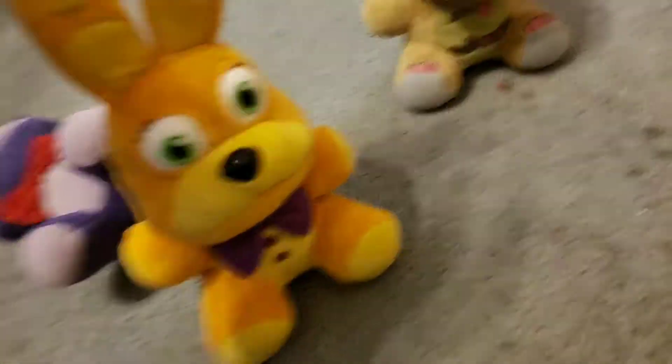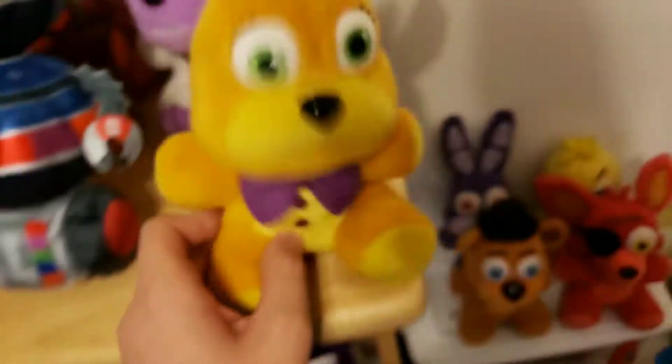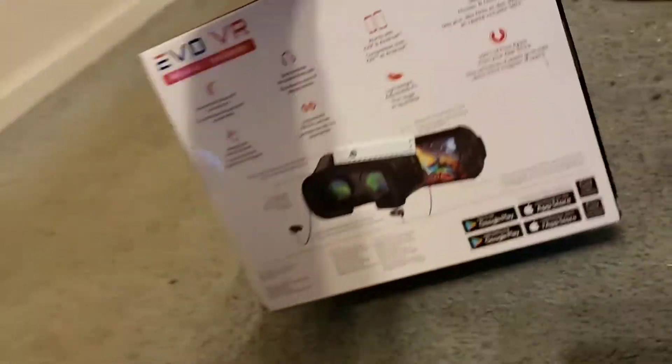So yeah, Spring Bonnie and Lulbit — new additions to the family. We're going to put Spring Bonnie up here with his Hot Topic exclusive buddy, Candy Cadet. Also guys, there's something else I want to show you — just a sneak peek — I got this VR headset for my phone.